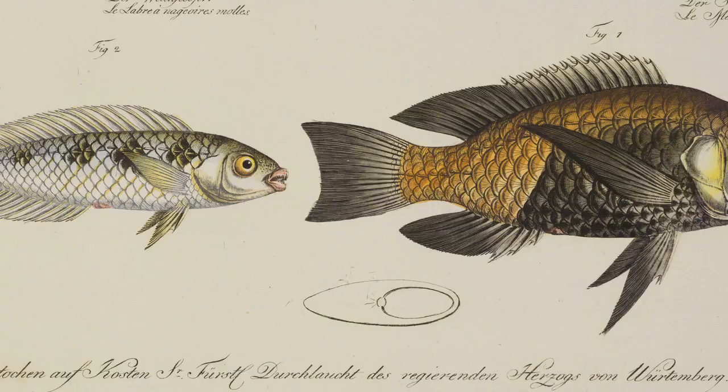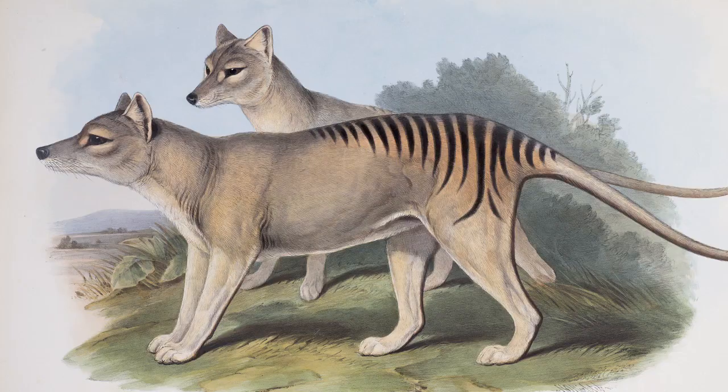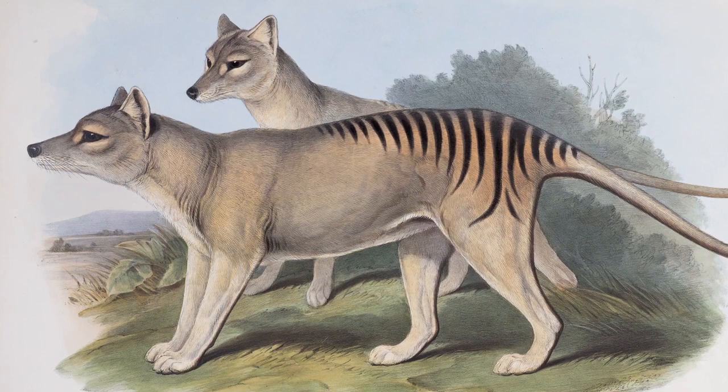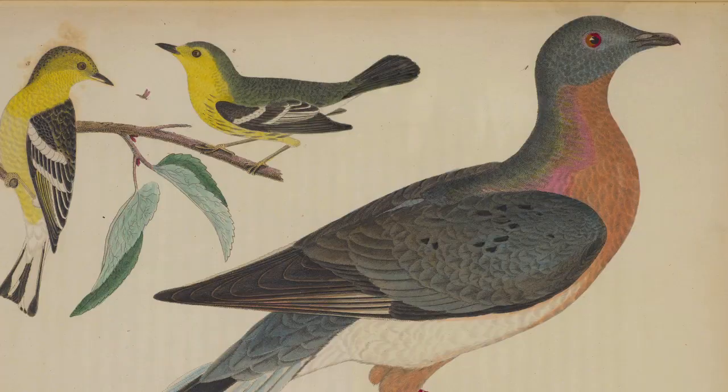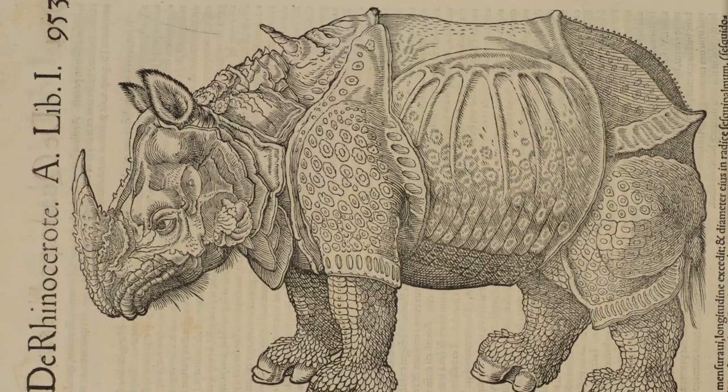You might wonder why modern scientists would need to look at an old book — what are they looking for? In a lot of cases, they're looking for an early description or the first description of a specific species. In some cases, the species described in some of these volumes are extinct, so the only way scientists can see these species is to take a look at one of these volumes and examine the illustrations.